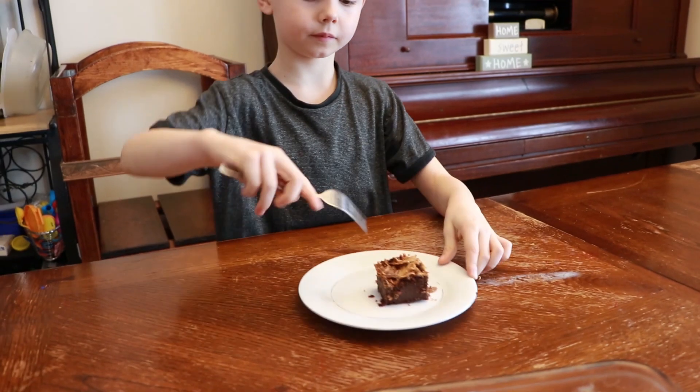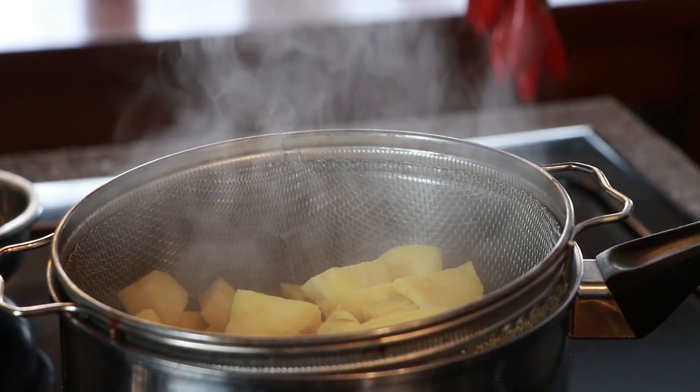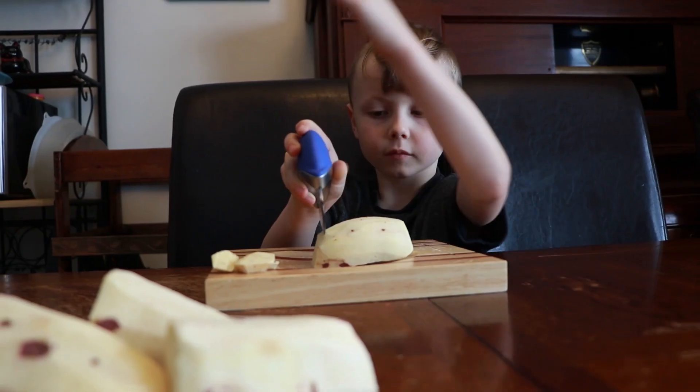One of the most effective ways that I find that I can get my children to try new things, or to get them to eat anything that's remotely healthy, is to get them involved in the cooking process. So whatever they can chop, or whatever they can put into the pot,